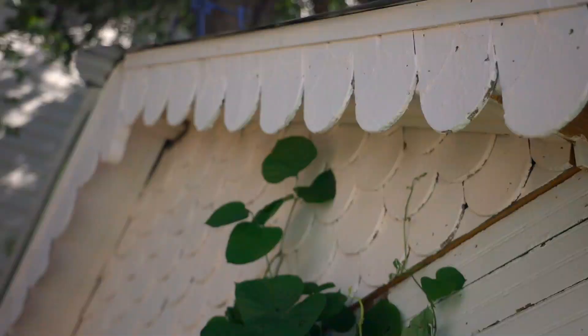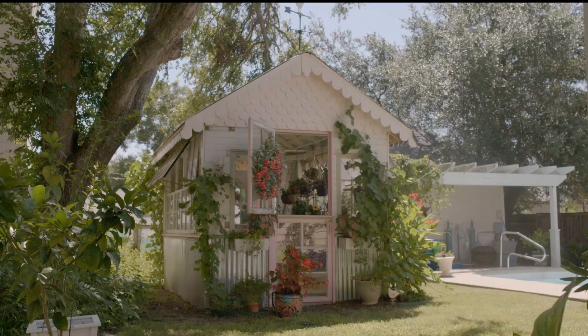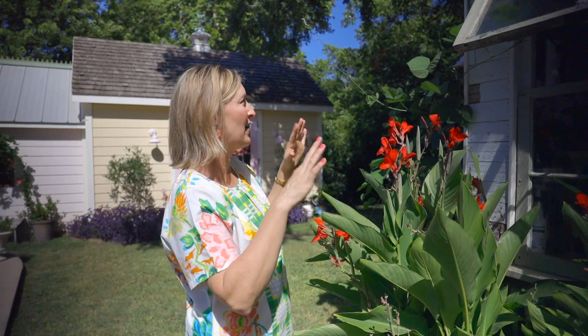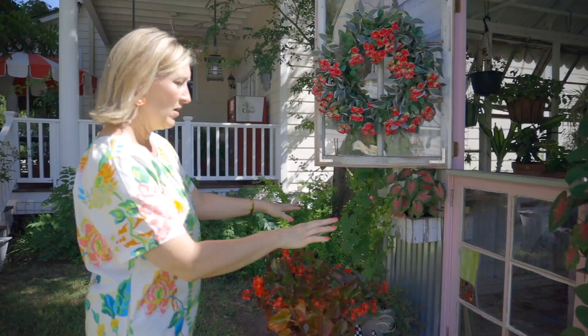Up here, these scallops are just more Victorian shingles. I had asked him if he could do a trim that is scalloped, and he thought, hey, why don't we just use some of the shingles? Great idea. So we just cut the shingles and put them up there and they look super cute. I just kind of left them the way I had bought them — I didn't paint these at all.